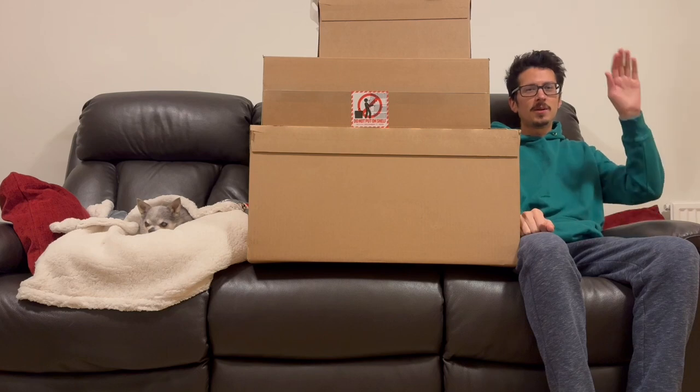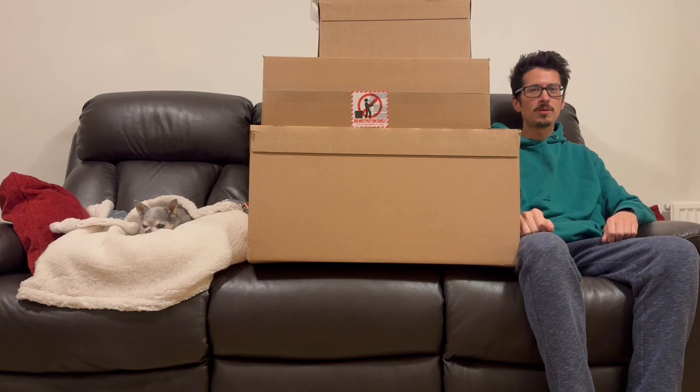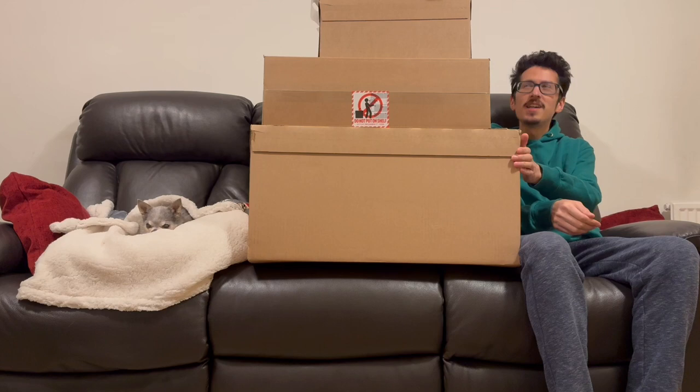Hello and welcome to Construction Wolf. Today is a nice big haul video. Around Black Friday and the Insider Weekend, I've been ordering lots of sets with the good offers going. You can see I'm just cramped onto the sofa here by this massive pile of boxes. You can't even see the top of it — maybe you can see that in the thumbnail — but it goes all the way up even higher.